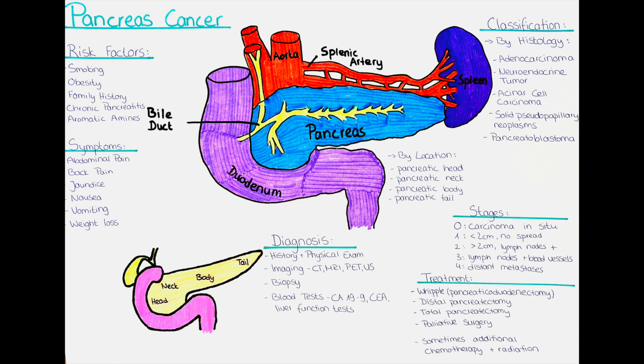Pancreatic carcinoma is one of the most deadly forms of cancer, with a 5-year survival rate of only 10%. In this video, we will talk about the risk factors, symptoms, diagnosis, classification, stages, and treatment of pancreatic carcinoma.